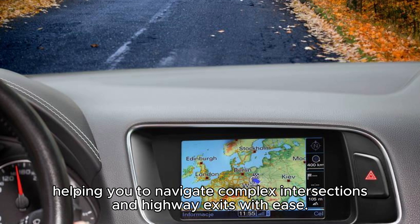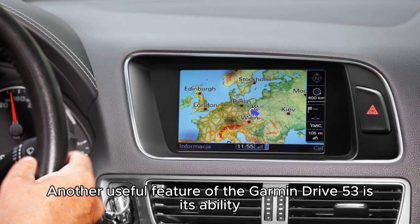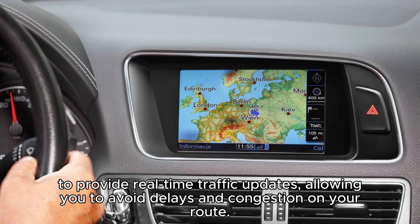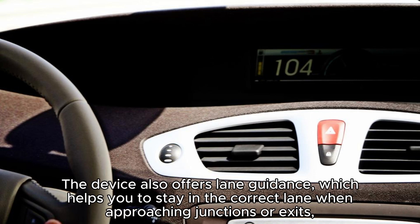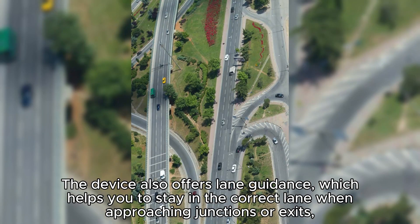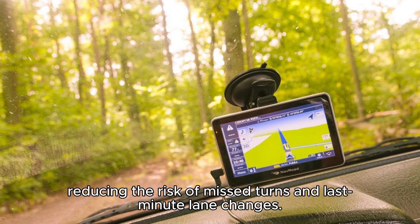Another useful feature of the Garmin Drive 53 is its ability to provide real-time traffic updates, allowing you to avoid delays and congestion on your route. The device also offers lane guidance, which helps you to stay in the correct lane when approaching junctions or exits, reducing the risk of missed turns and last-minute lane changes.